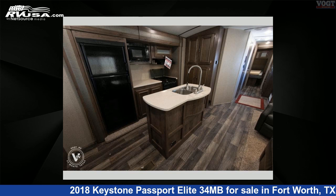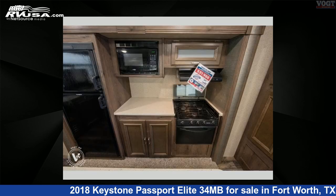The floor plan layout of this travel trailer features a bunkhouse, front bedroom, kitchen island, and rear entertainment.